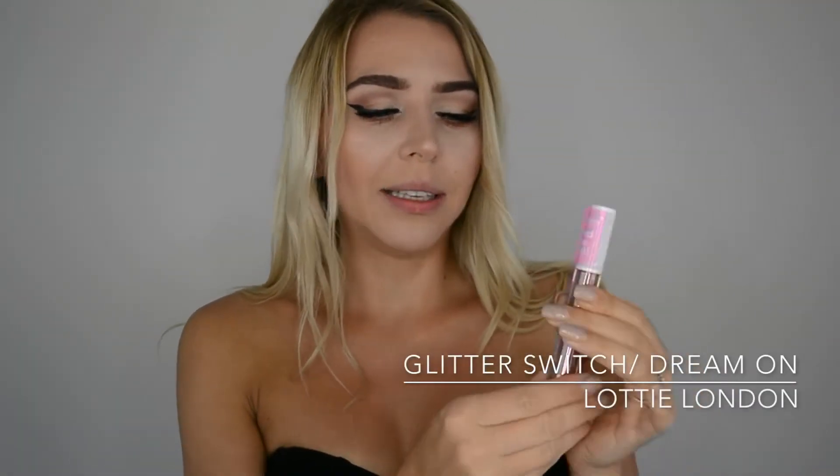Hi everyone, if you don't know me yet my name is Ingrid and welcome to my channel. This video we're gonna be testing out another product and this one I never heard of before - it's a super new thing for me, a new brand and new everything. I found this brand called Lottie London.